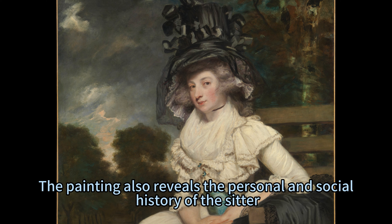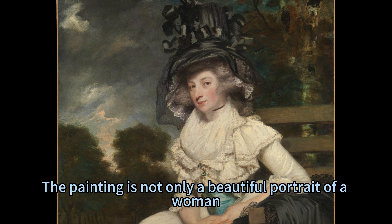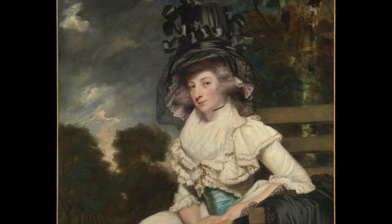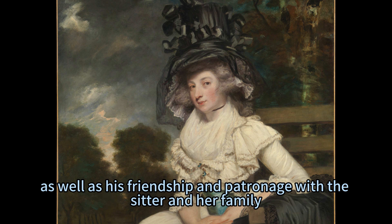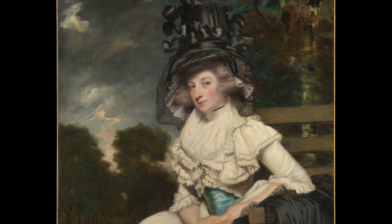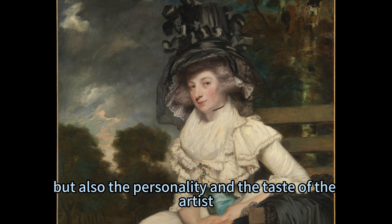The painting also reveals the personal and social history of the sitter. It is not only a beautiful portrait of a woman, but also a testament to Reynolds' skill and reputation as a portrait painter, as well as his friendship and patronage with the sitter and her family. The painting reveals not only the personality and status of the subject, but also the personality and taste of the artist.